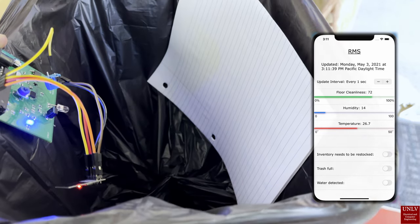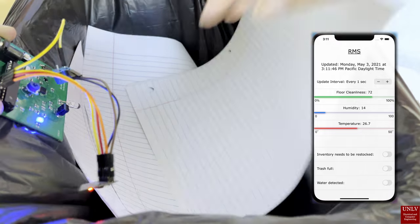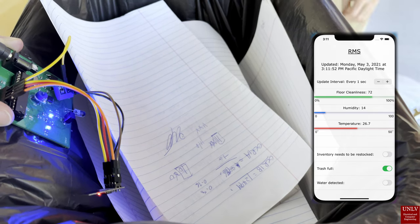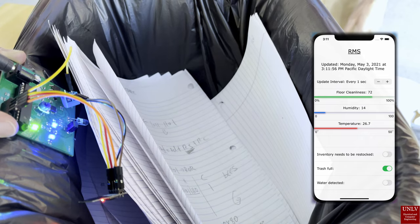In our first demonstration, we have the trash monitor PCB. We are simply filling up the trash until the PCB light turns on, as you can see there. And when it does, it will read on the app that the trash is full so that the staff can take it and clean it up.